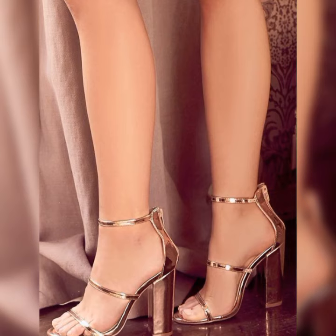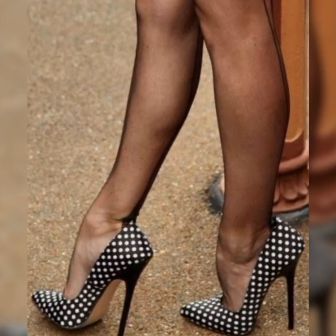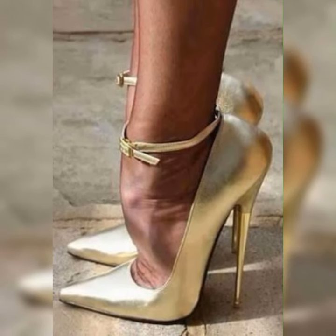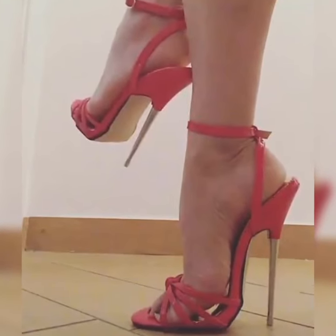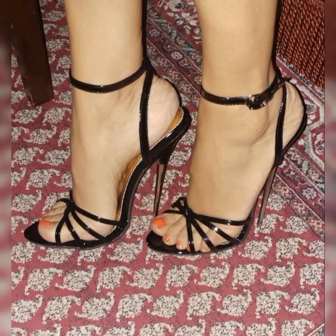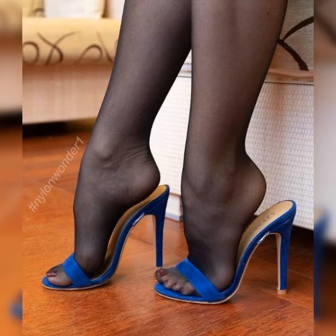High heel sandals in 2024 are all about style, comfort, and sustainability. With their unique designs, vibrant colors, and eco-conscious options, they are a must-have accessory for any fashion-forward individual.